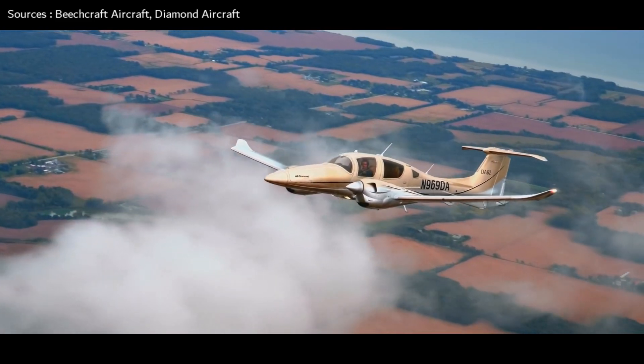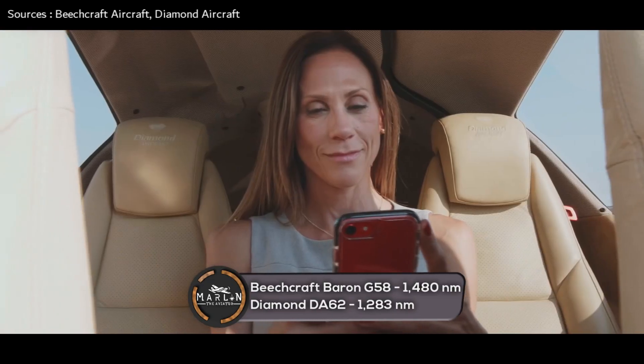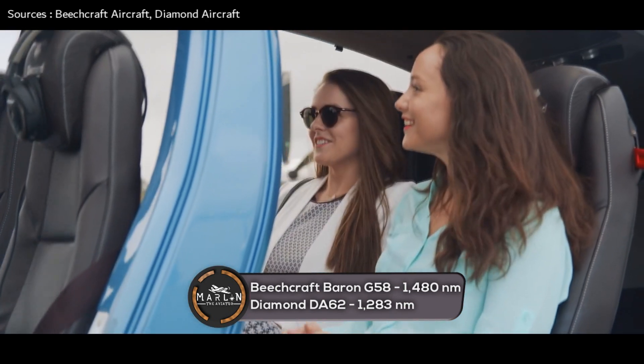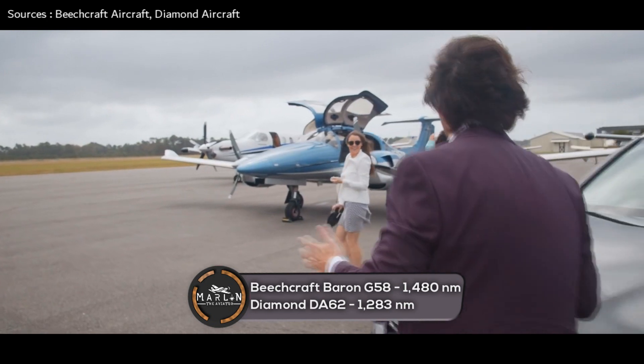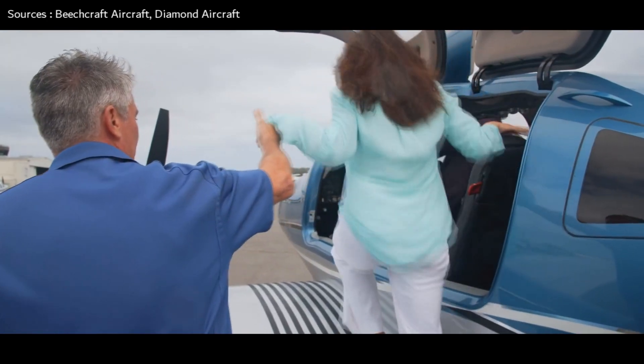Next, the range of these two aircraft: the Beechcraft Baron G58 has a maximum range of 1,480 nautical miles, while the Diamond DA-62 can fly a range of 1,283 nautical miles.